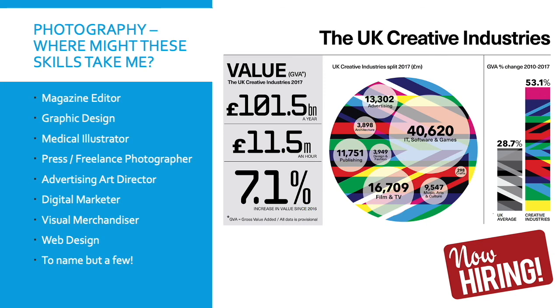In terms of where photography might take you, similar to Media Studies, the growth of the creative industries can be seen through these infographics, with several job roles shown where photography may take you. We hope this presentation shows you what Media and Photography is all about and where it might take you in the future. We hopefully will see you next year. All the best, bye-bye.